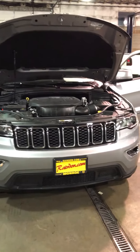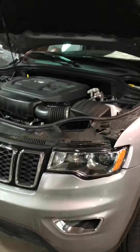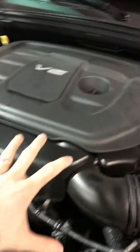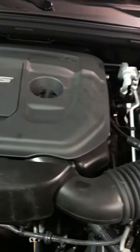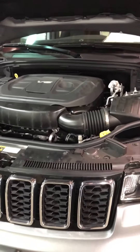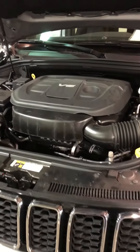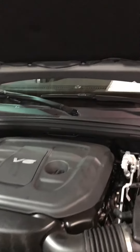Style. Grace. Capability. The Jeep Grand Cherokee is the most awarded SUV of all time because it's been backed with legendary power plants such as this Pentastar V6, a four-wheel drive system unrivaled by others, and the German ZF 8-speed transmission.